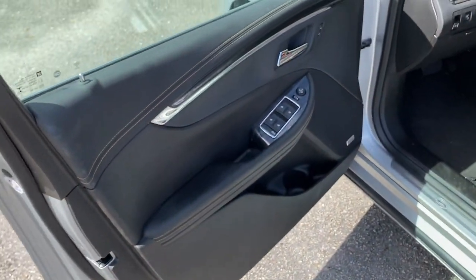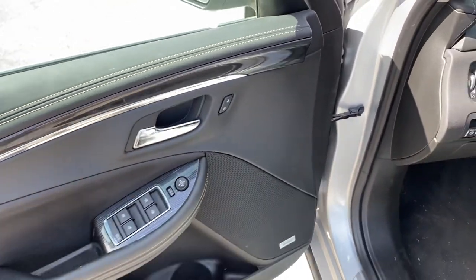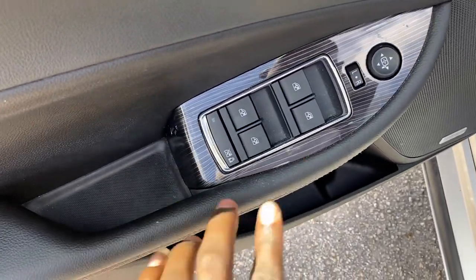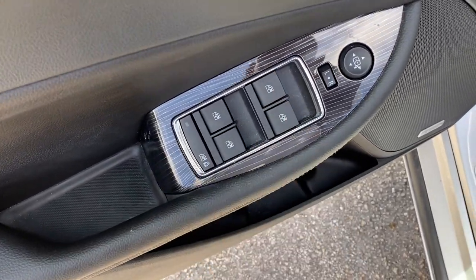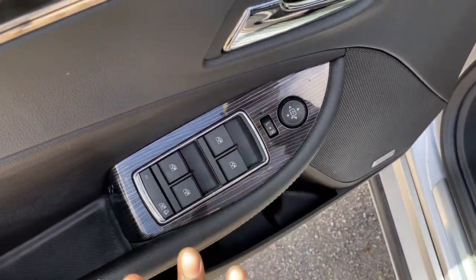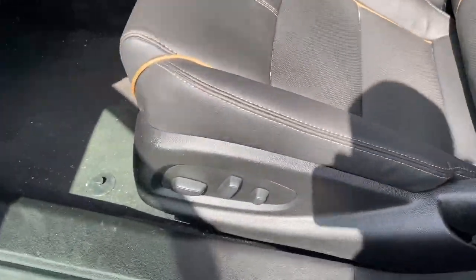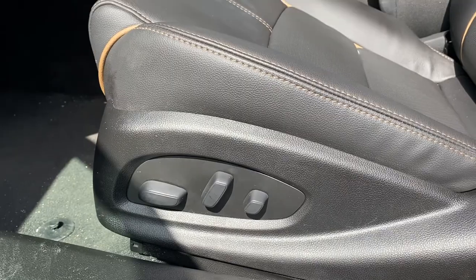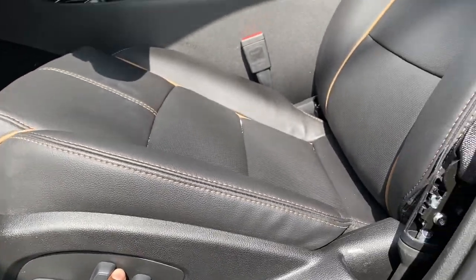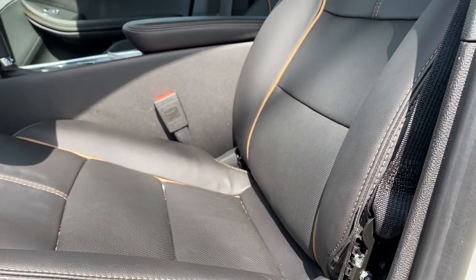As we can see, we have the lock button which is all automatic, and the power windows — all automatic — so we can put the windows down with this button. This is the mirror rotation control for the side mirrors, so you can adjust them to whatever position you feel comfortable with. We also have the seat adjuster buttons to push the seat forward, backwards, or lean the seatback however you like.